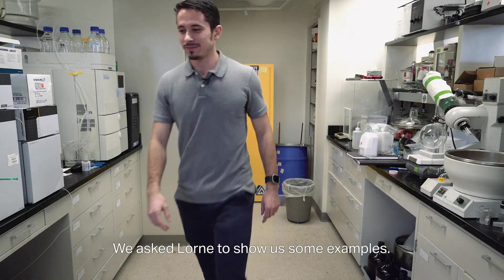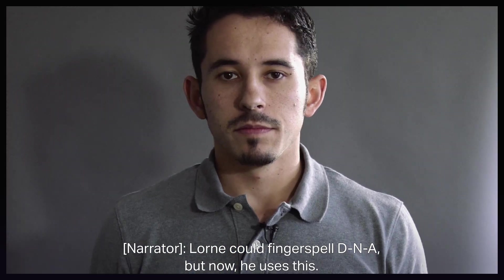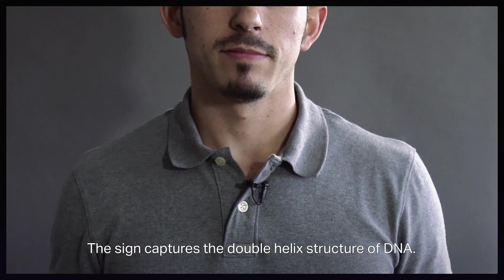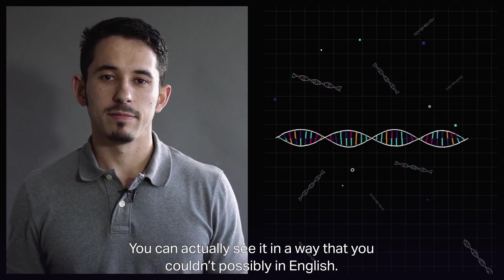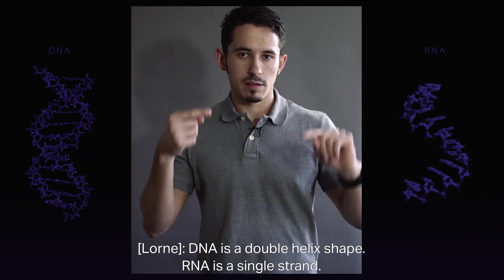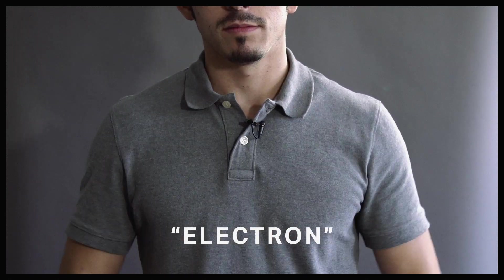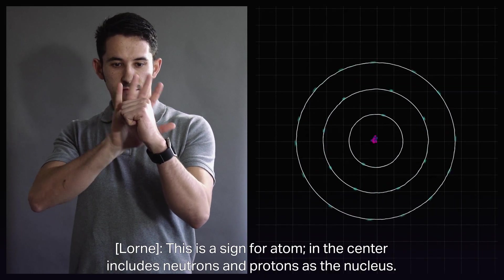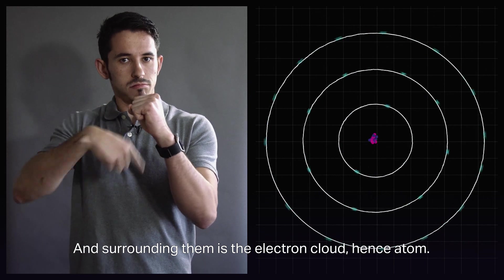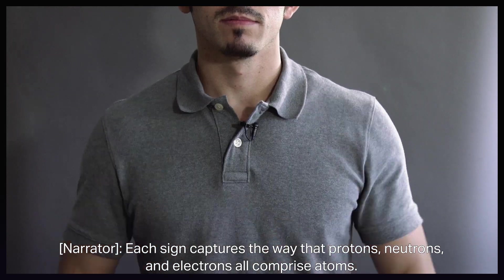So what does that actually look like? Look at DNA. Loren could fingerspell D-N-A, but now he uses a sign that captures the double helix structure of DNA — you can actually see it in a way you couldn't in English. RNA is signed as a single strand. Going smaller: atom, proton, neutron, electron. The sign for atom includes neutrons and protons as the nucleus, surrounded by the electron cloud. Each sign captures the way that protons, neutrons, and electrons all comprise atoms.